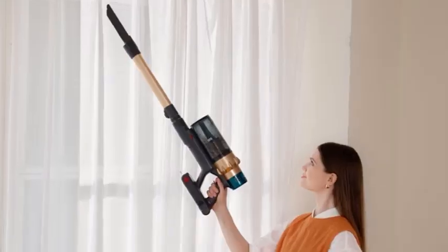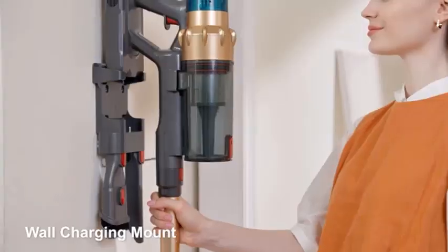Overall, the Dyson Outsize Cordless Vacuum Cleaner combines power, convenience, and advanced technology, making it an excellent choice for thorough, efficient home cleaning.